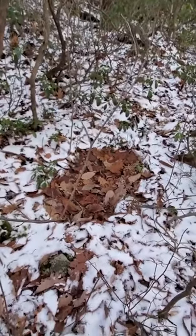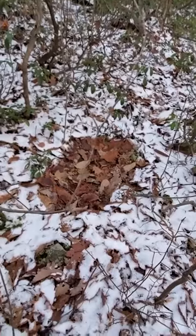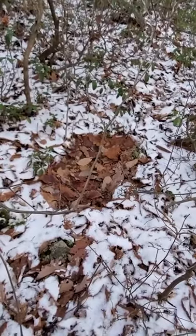This is the first little bit of deer sign I've seen — a deer bed here. It snowed about 24 hours ago, and there's a bed and there's another one over there.